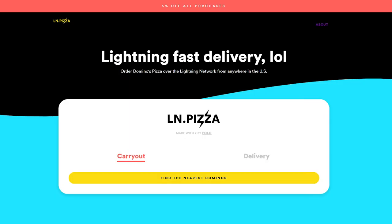Hey everybody, Skyler here, and today I'm going to talk about Lightning Pizza. You can actually order Domino's Pizza through the Lightning Network, which is awesome.